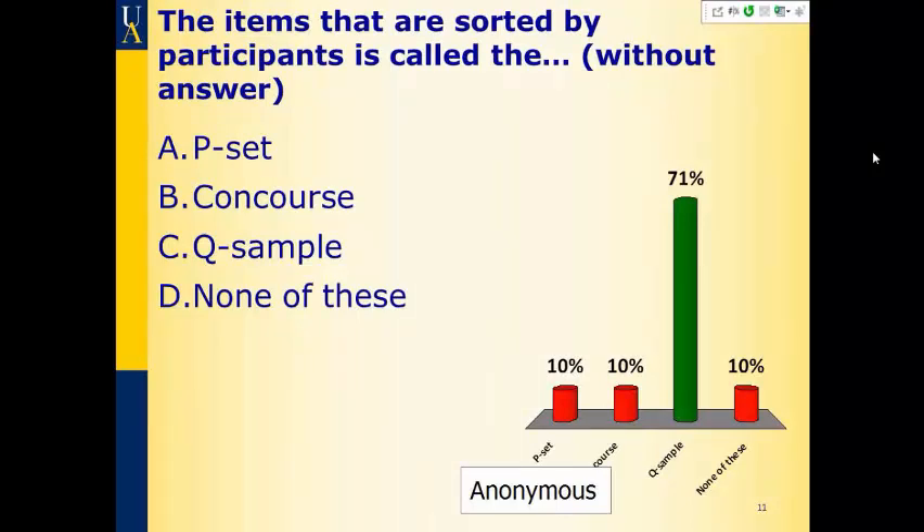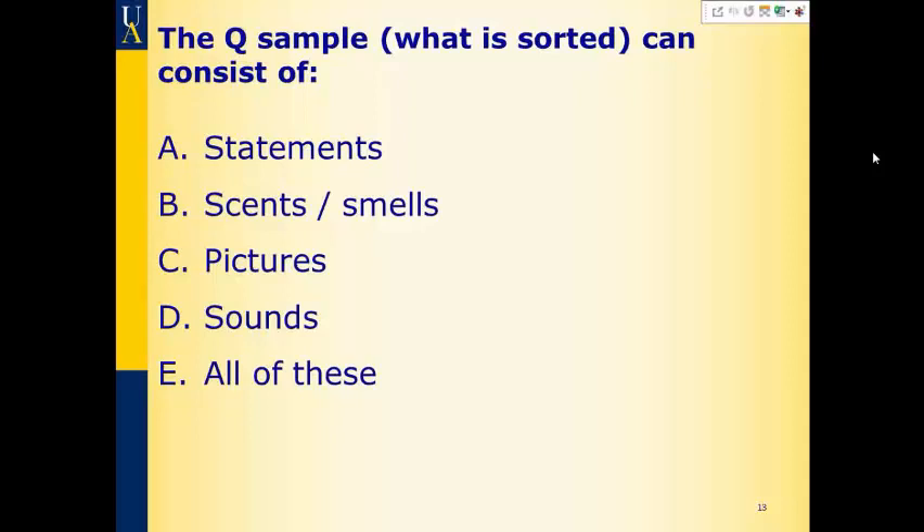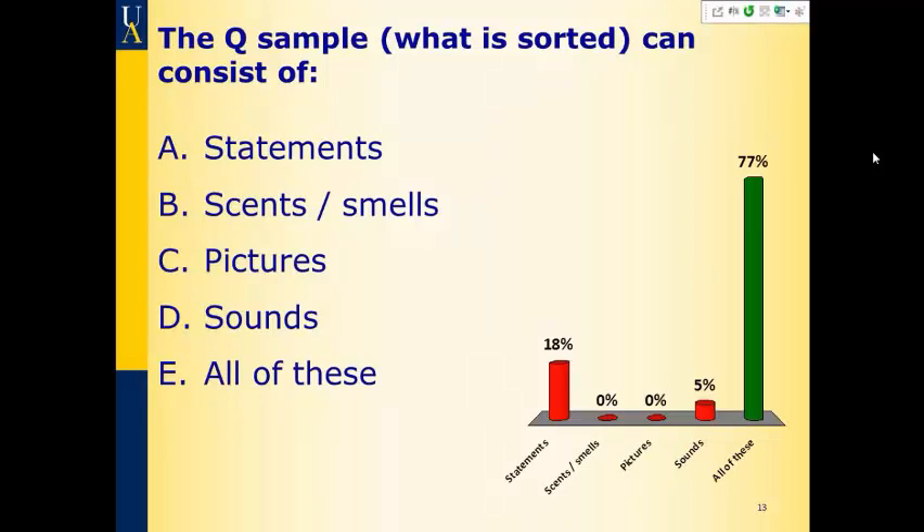The Q sample — what is sorted — can consist of what? Statements, senses or smells, pictures, sounds — it is all of those. We're used to statements, but they can be any assortment of things. I remember, I think it was the second CUE conference I went to, Dennis Kinsley did one on music. Participants sorted musical sounds, and that was his CUE study. I just thought it was really cool.